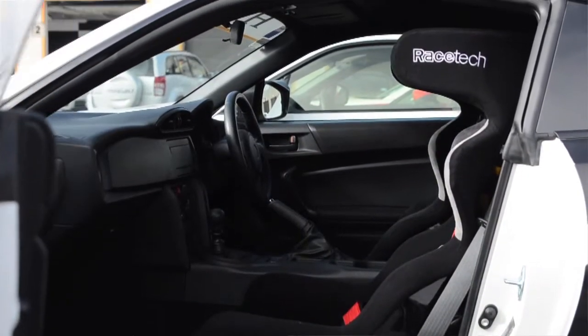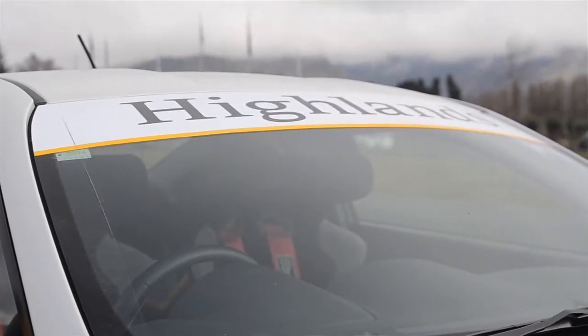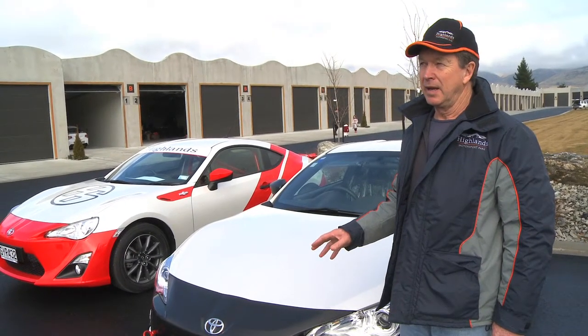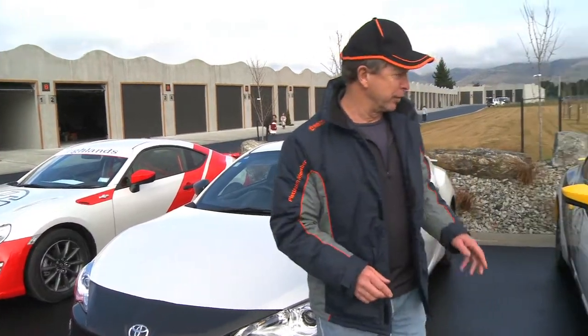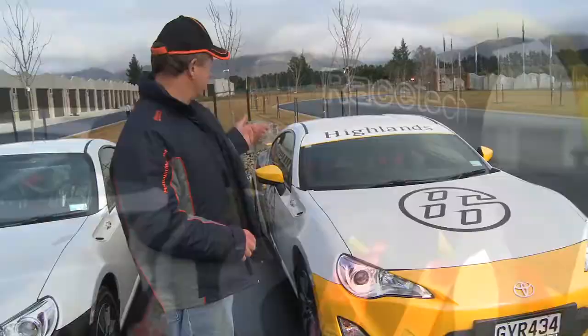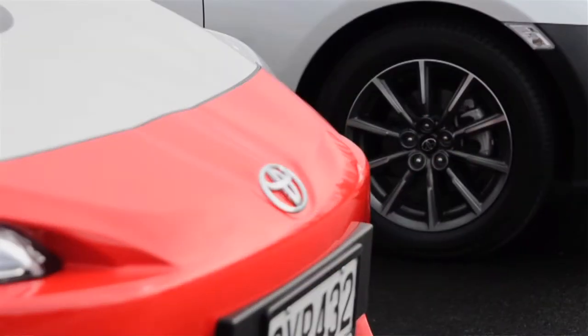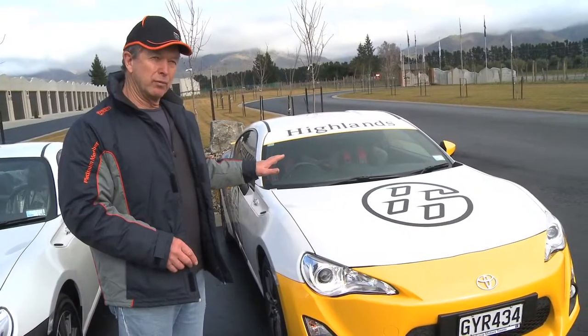The car of choice for members at the Highlands for the last few months has been this new Toyota 86. We're purchasing really basic Toyota 86 RC models and then converting them to a members spec. The members spec entails improvements like half roll cage, race seats, full harnesses, improved brakes, brake pads, brake fluid and so on. This is an entry level members car.